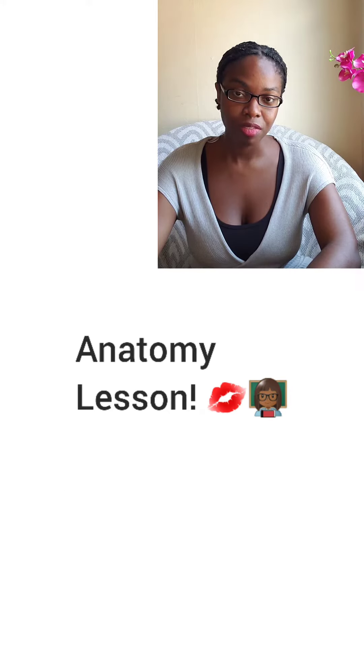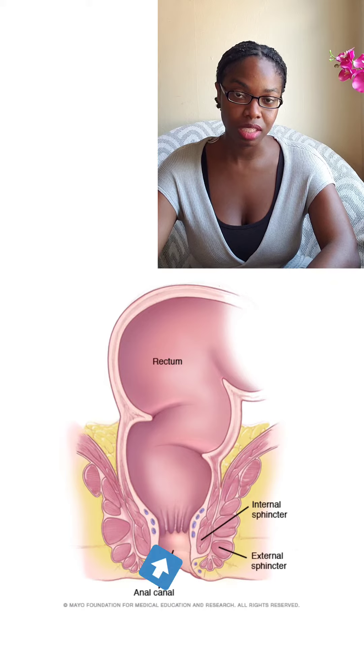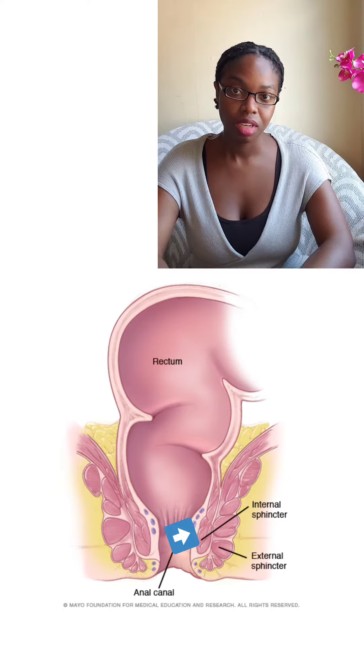Let's get into a little anatomy first. Of course we have the anus, which is the external-most part of the gastrointestinal system where waste is expelled. Right behind that we have the external sphincter, which can be controlled consciously, about a quarter to a half an inch above the anus. Right at the opening of the rectum is the internal sphincter, which is controlled by the autonomic nervous system — the same part of the brain that controls things like breathing and heart rate — so it's involuntary.